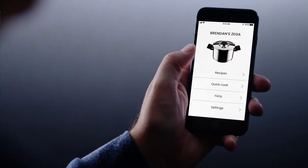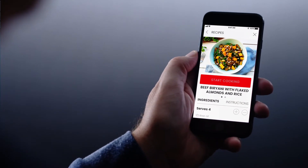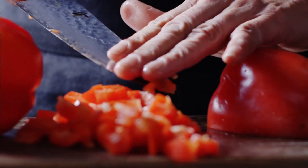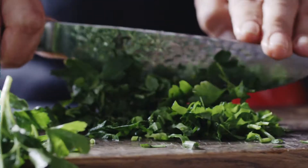With the ZEGA app, you can choose from delicious, healthy recipes prepared by our expert chefs who have done all the thinking for you. ZEGA's unique self-cooking process means your food retains more nutrients and it's always cooked to perfection. Unlike conventional cookware, ZEGA cooks without direct heat, so it's impossible to burn while it's self-cooking.